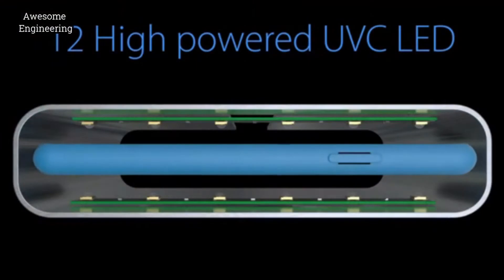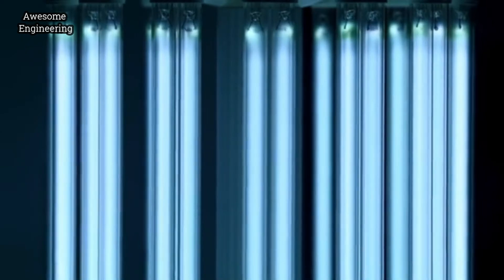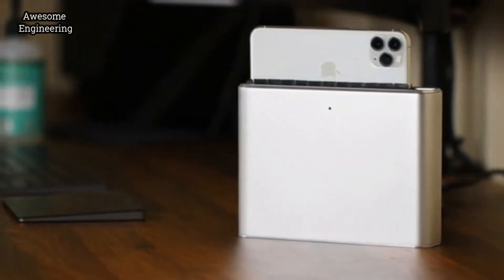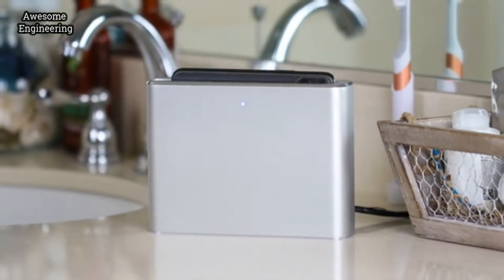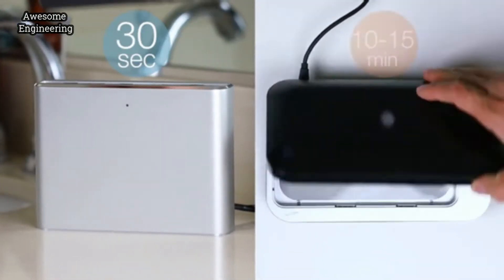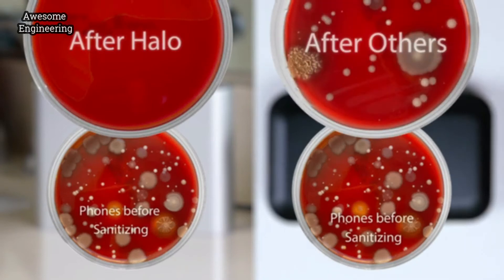Halo flashes a high dose of UV light so that the germs are eliminated quickly and safely. This is the same light that hospitals use to sanitize. Halo is touchless. This is not. Halo sanitizes in 30 seconds. Others take 10 times longer. Halo is effective. Others, not as much.